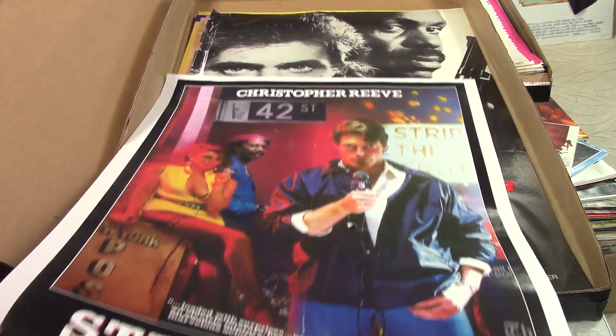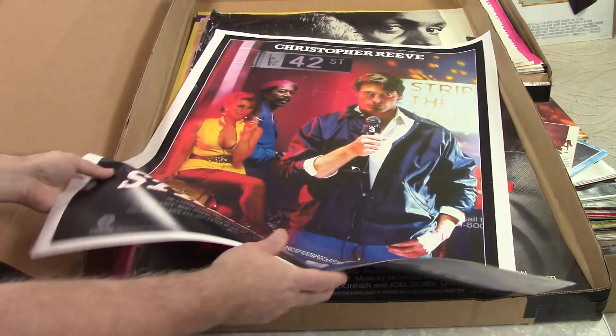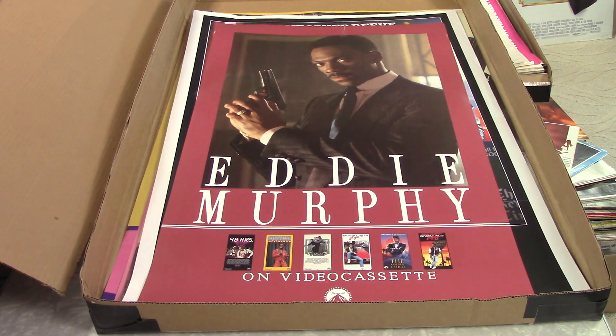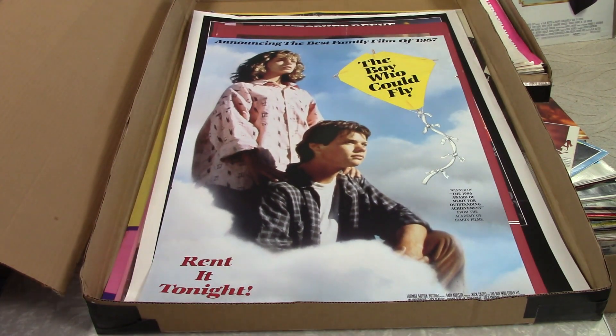Christopher Reeve, Street Smart. Might have been okay, but it's got — can you see it? Get the glare out. It's got a big hole right through it — right in Superman's chest there. So I doubt that's got anything. Might get a little something out of this Eddie Murphy movie collection. Boy Who Could Fly — yeah, probably not much there.